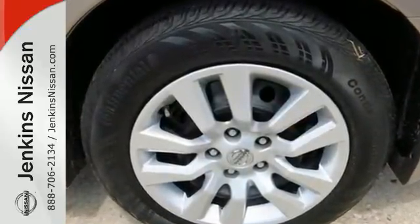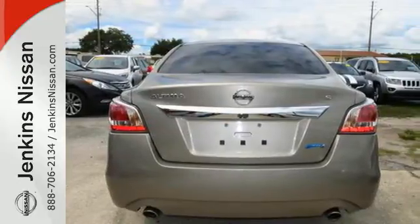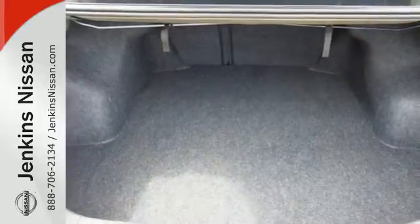Standard equipment includes an X-Tronic continuously variable transmission, push button start, Bluetooth, and advanced airbag system.